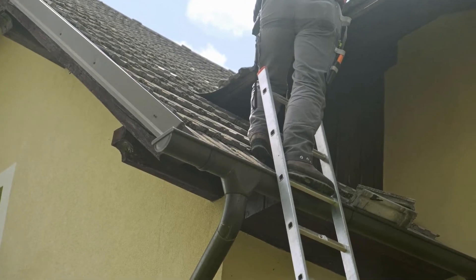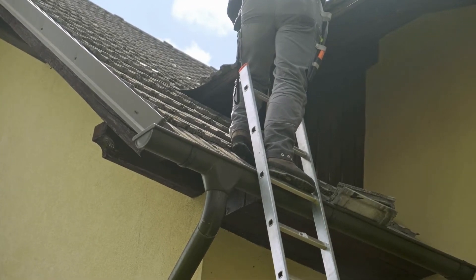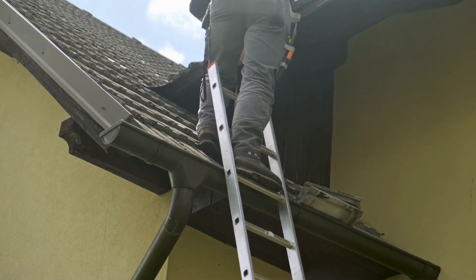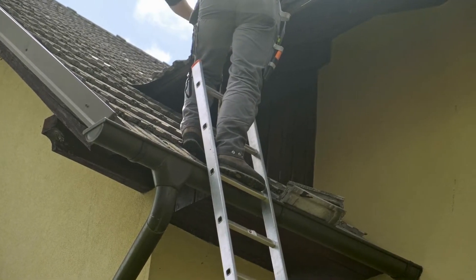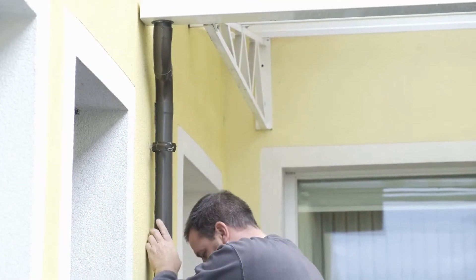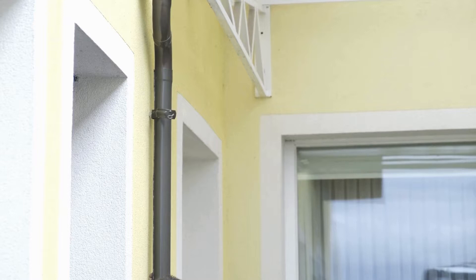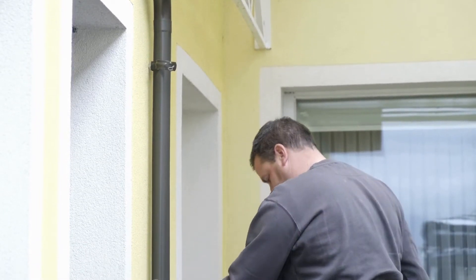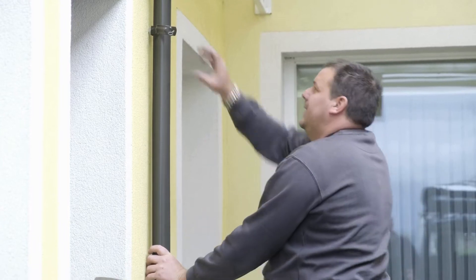Installers of gutter guards are highly skilled individuals who are essential in defending homes against blockages and debris in the gutters. They play a critical role in preventing blockages, water damage, and mold growth while ensuring the drainage system of a house operates for many years to come. They avoid the accumulation of leaves, twigs, and debris by installing gutter guards that work.